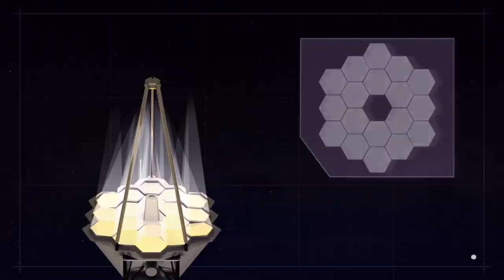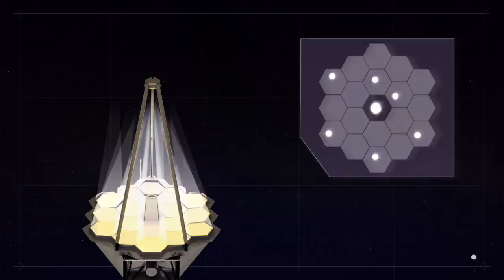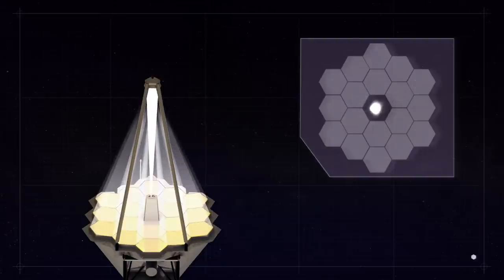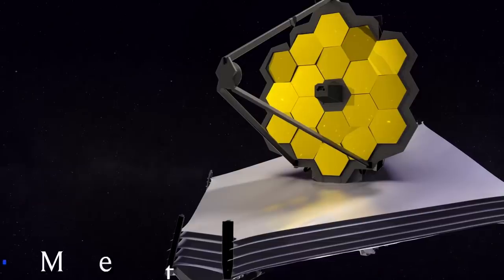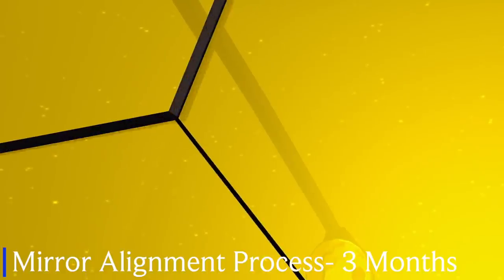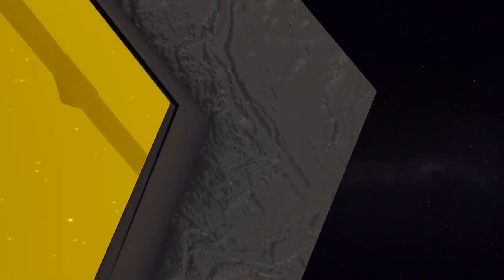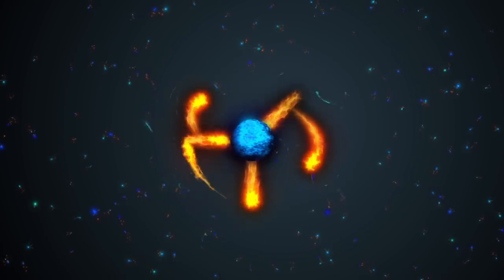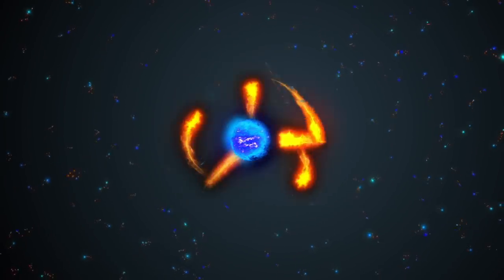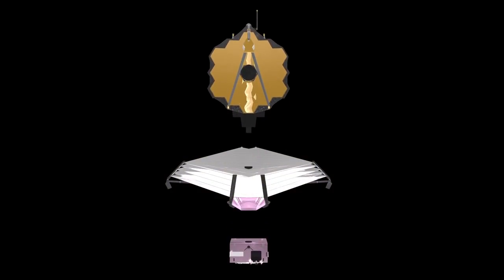Each of the 18 mirror segments will display a different image that will be blurry due to the fact that they are not aligned. It will be with the help of these blurry images that the James Webb team will begin the time-consuming process of aligning the individual segments so that they end up working as one big mirror capable of showing crystal-clear images. This exceedingly slow process of mirror unification will take three months, since each mirror segment travels at an extremely slow rate — specifically in the micron and nanometer ranges. This distance is less than the diameter of a single hydrogen atom.